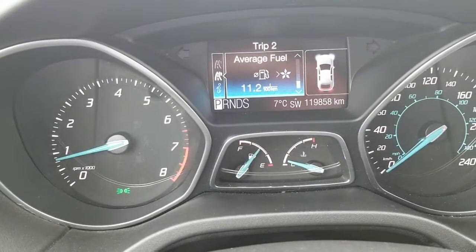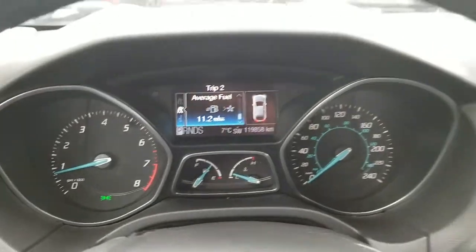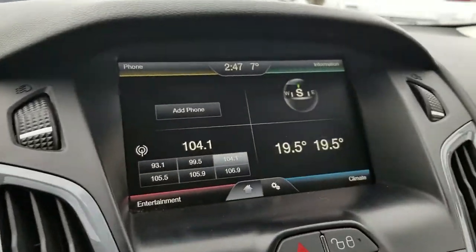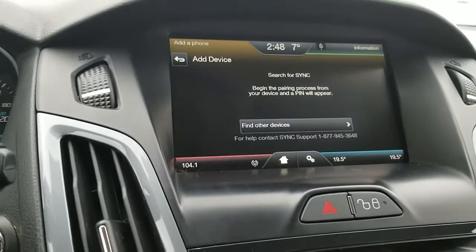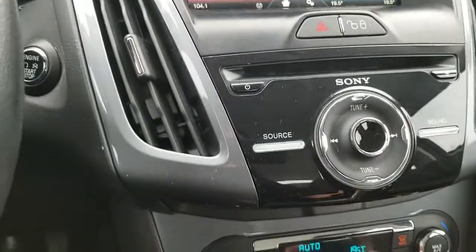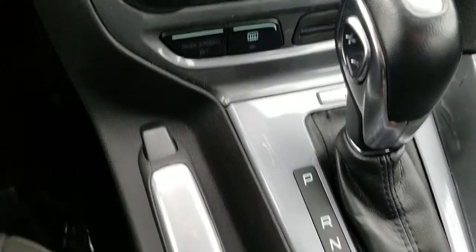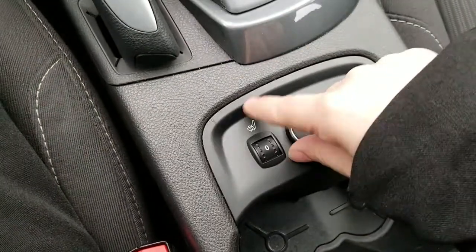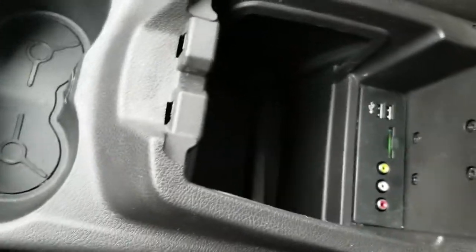The vehicle right now has 119,858 kilometers. It has a touch screen — search for SYNC on your device and select SYNC once it is found. Your heated seats are located here. Let us know if you have any questions about the vehicle, if you'd like to see it in person, and thanks for watching.